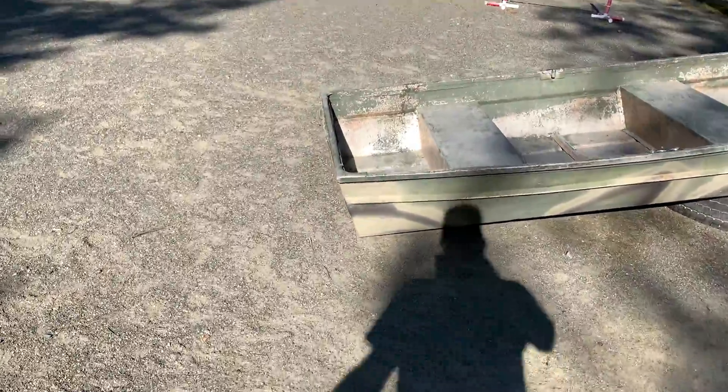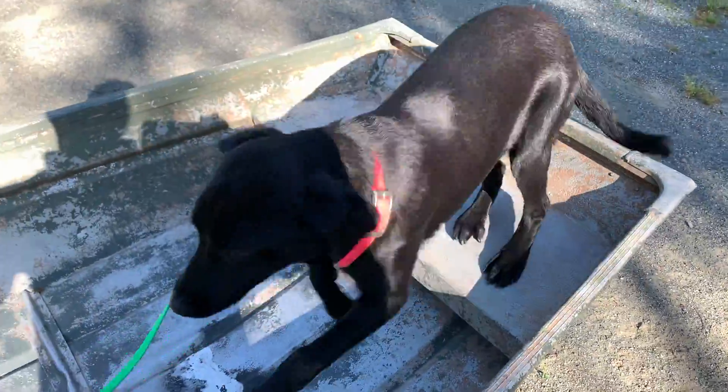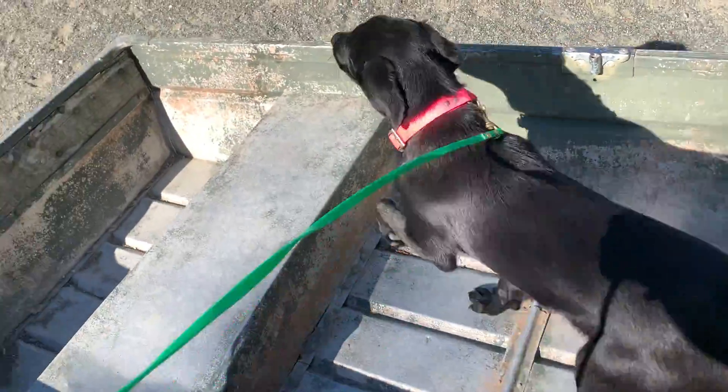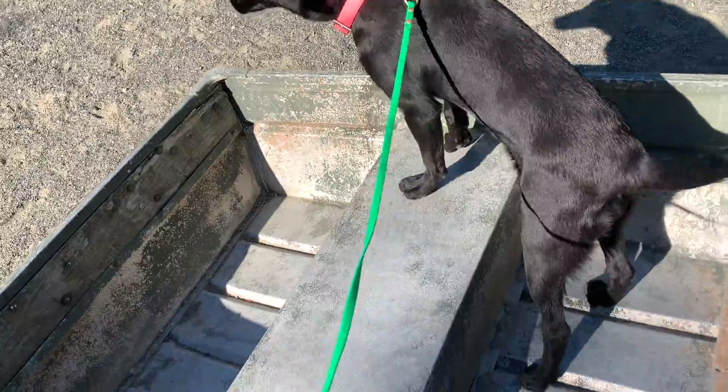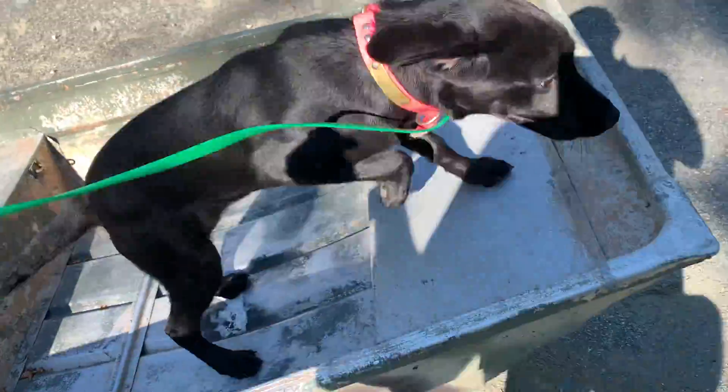Starting with a little bit of confidence building here. Yeah, there we go — this usually gives dogs a little bit of a run for their money. You can imagine what it must sound like with their nails on the aluminum, and of course it balances and rocks back and forth. There we go.